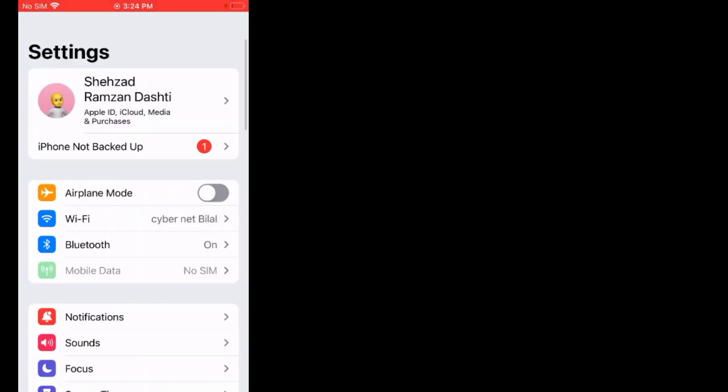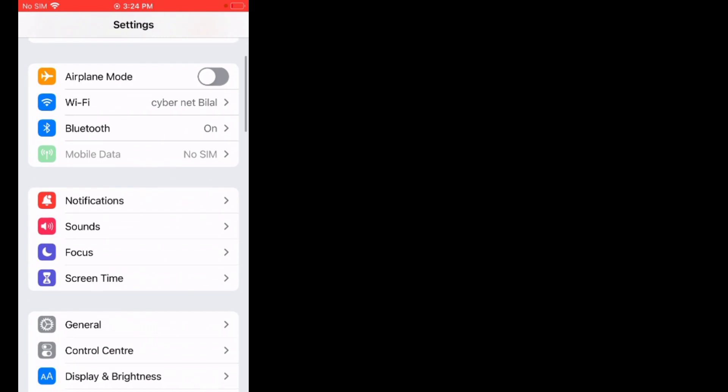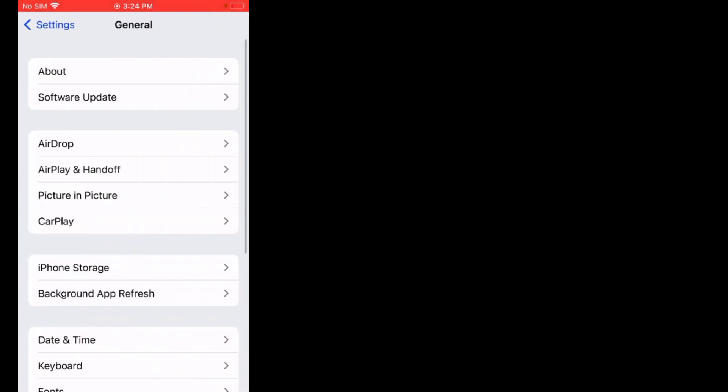Solution number three is: make sure CarPlay is enabled on your iPhone. Firstly, tap on Settings. Scroll up, tap on Screen Time.